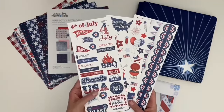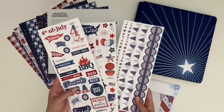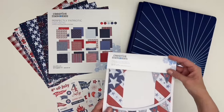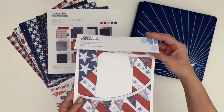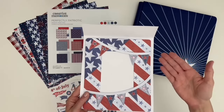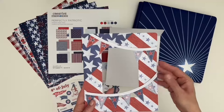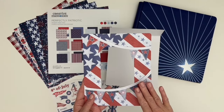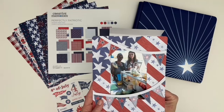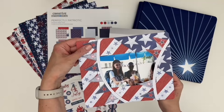The three-pack of stickers features titles, word art, icons, and borders that coordinate seamlessly with the papers. The extra large layered frame embellishment makes creating a stunning stars and stripes scrapbook page easy — simply add your photo behind it and adhere to your page. This frame works with both 4x6 vertical photos and 6x4 horizontal photos.